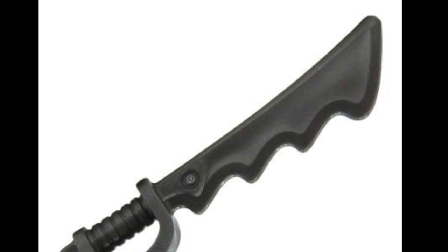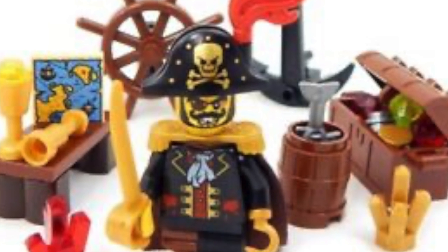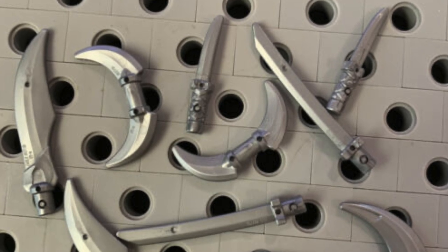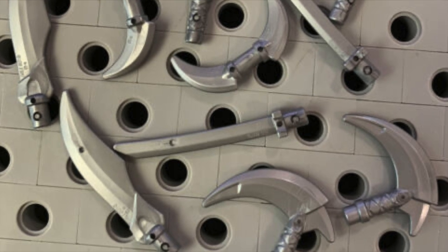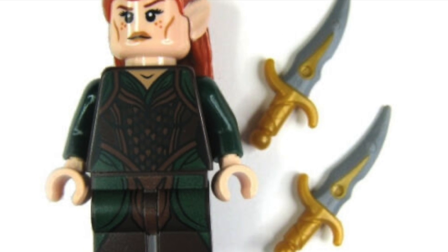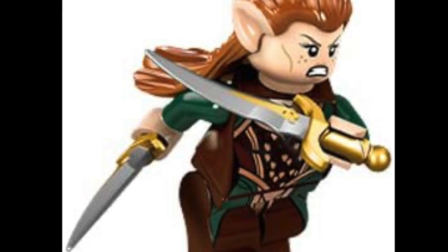Skullcutlass: too bulky for a realistic pirate sword, but I wouldn't be opposed to using one for the captain of a swashbuckling crew. Foil: good for what it is — I just don't care much about foils. Ninjago Blades Packs: great for ninjas and elves, not good for much else. Dagger of Time: love it — I own about six and wish I had more. Great for elves and magic artifacts, but it's hard to equip an army with something this ornate.